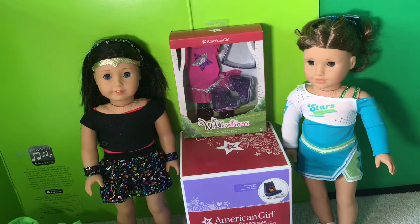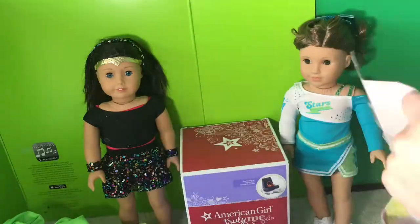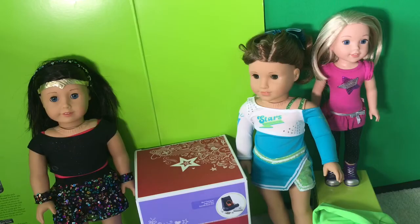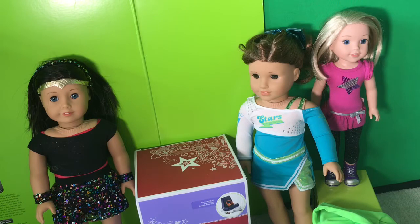I thought I needed to get my WellieWishers something from the sale too, so I got them this adorable rock star outfit I've been wanting. It comes with one top, one pair of leggings, one pair of sunglasses, and a pair of shoes. This outfit's absolutely adorable. I really like the top and the pants. However, I don't really like the sunglasses — I've seen Our Generation's sunglasses with better quality. But I'll just ignore the sunglasses and enjoy the rest of the outfit.